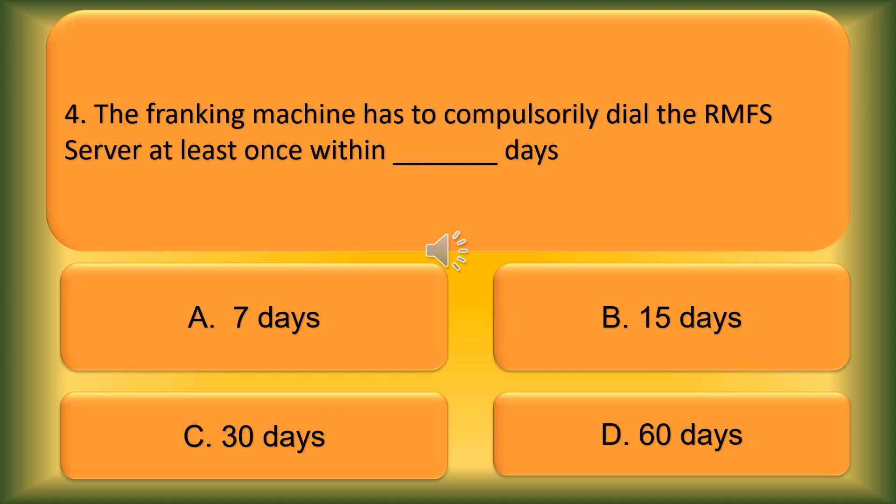Question number 4. The franking machine has to compulsorily dial the RMFS server at least once within blank days. Option A: 7 days. Option B: 15 days. Option C: 30 days. Option D: 60 days.